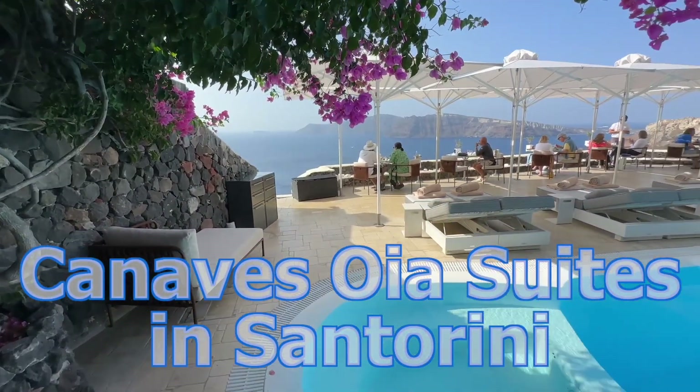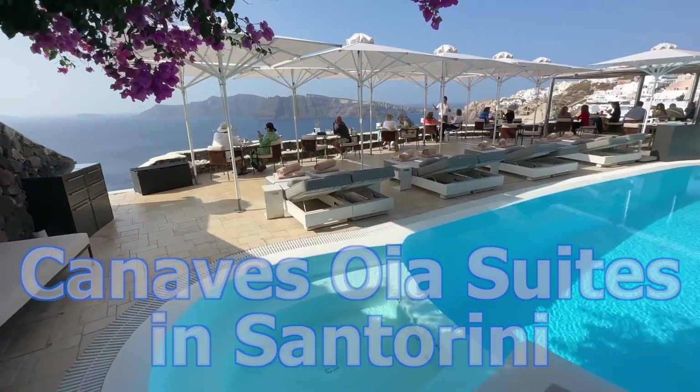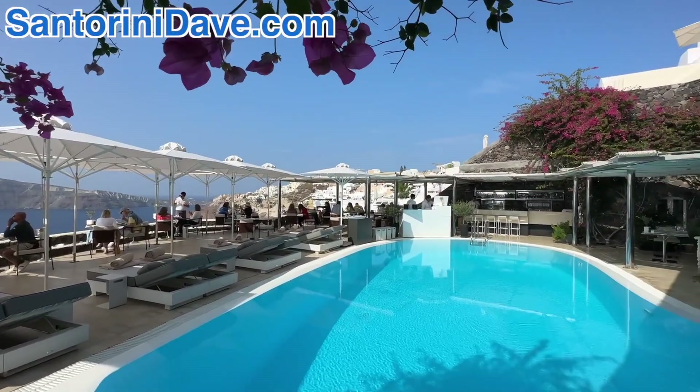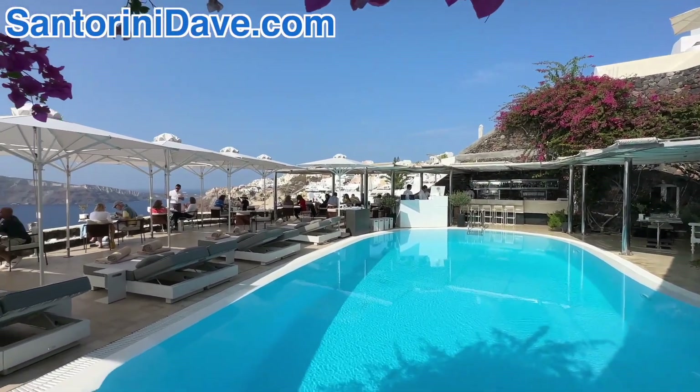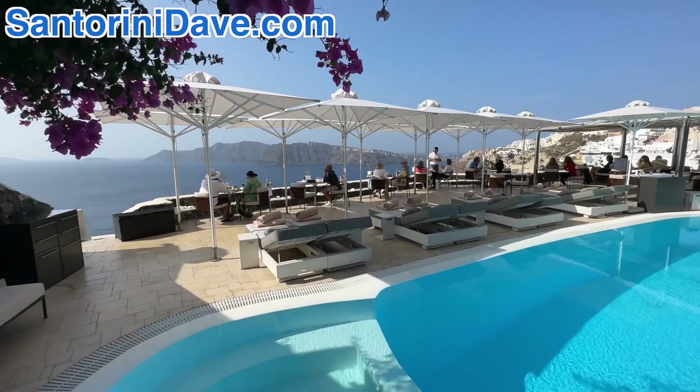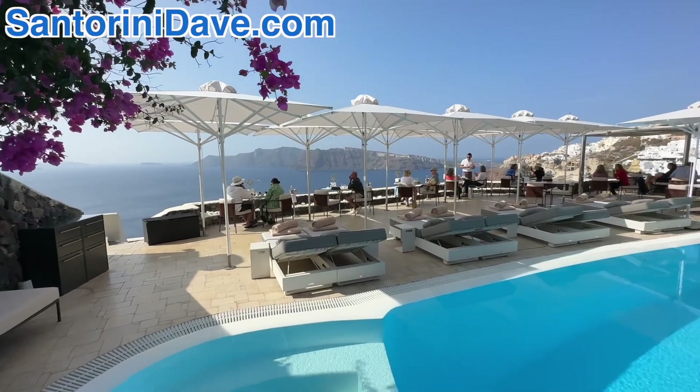This is the main pool area here at Canave Suites. It's where breakfast is served, as well as lunch and dinner are available. In the nighttime it's transformed into a fine dining restaurant. It is absolutely gorgeous. The views out over the caldera are magnificent.